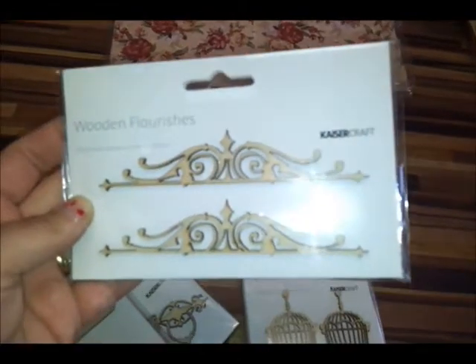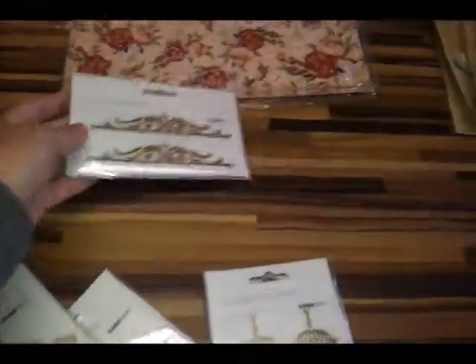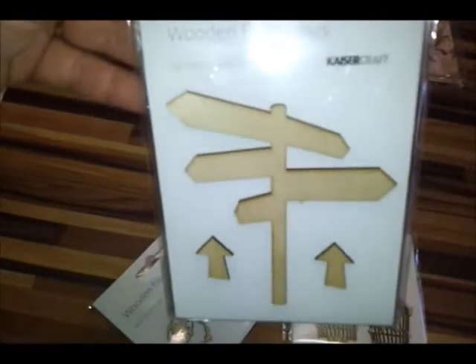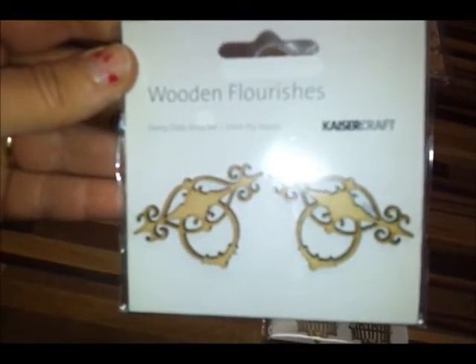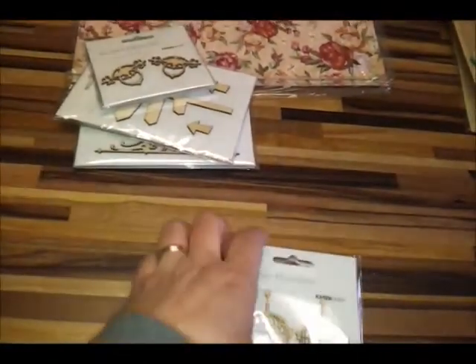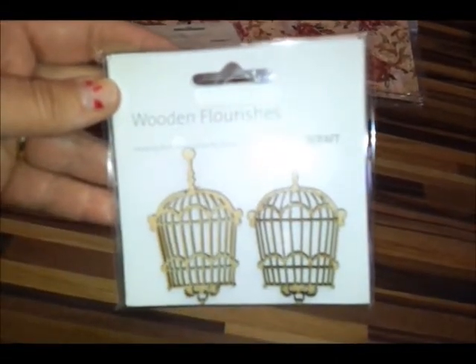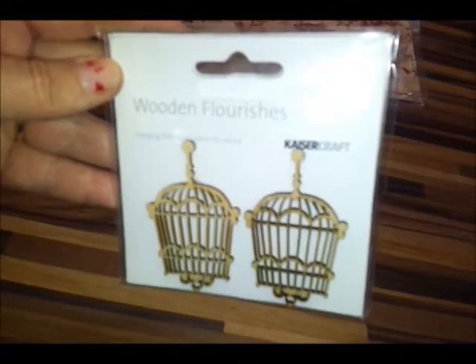We also got in some wooden flourishes from Kaiser Craft. We have this one here, which is the ornamental borders. We've got this gorgeous signpost, which is just fantastic — can you imagine what you can do with that? We also got the fancy door knockers and the hanging bird cage. So they're wooden shapes.